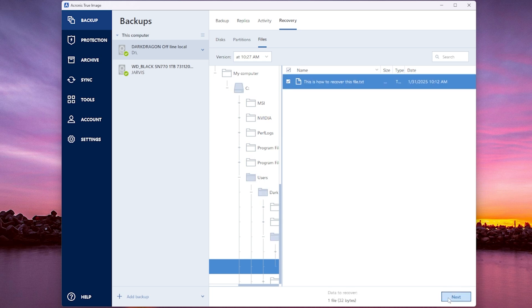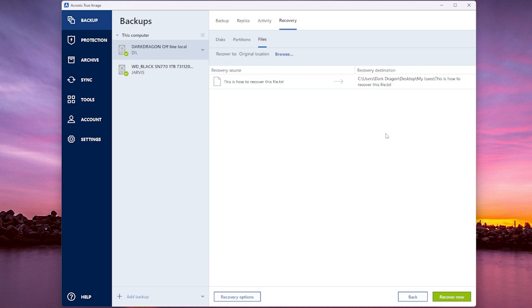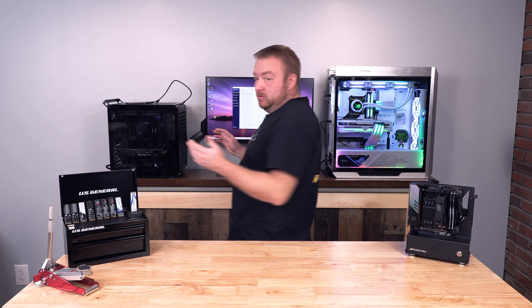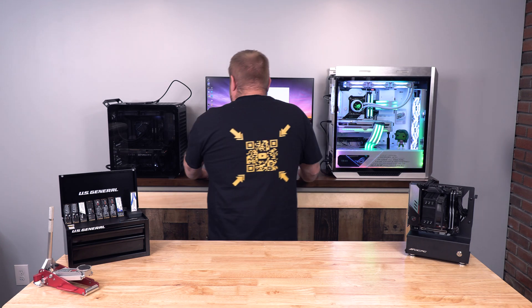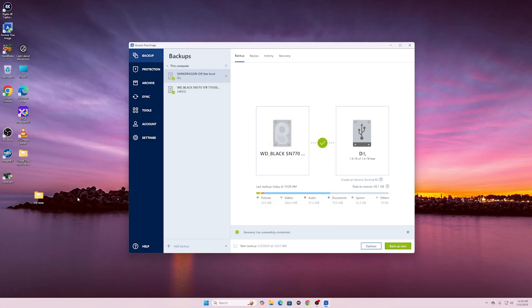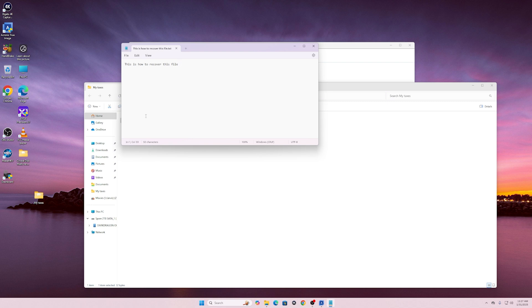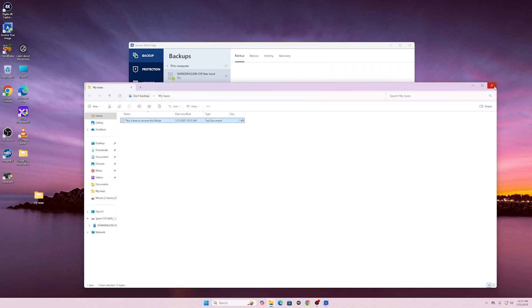We're going to check that, click next, then recover now. And what was that — two seconds or less? We're not even going to reboot the PC. Let's check this folder — it is back. And if we open it up, it's just a notepad, that's all I wrote in it. The file is recovered and restored.